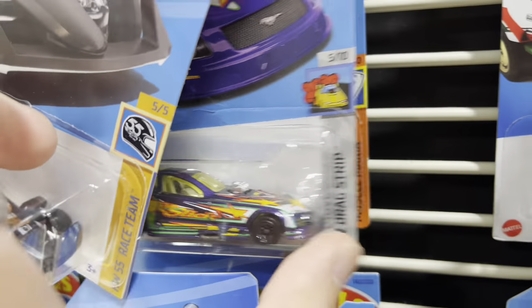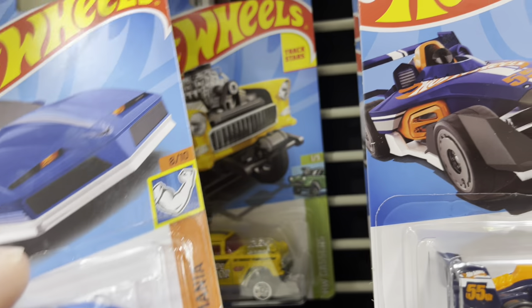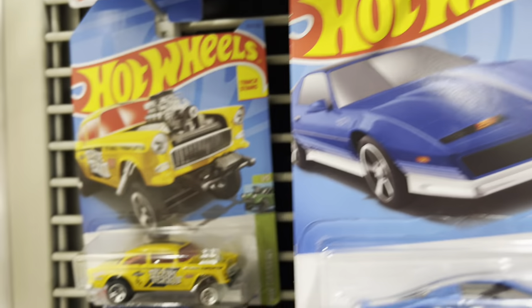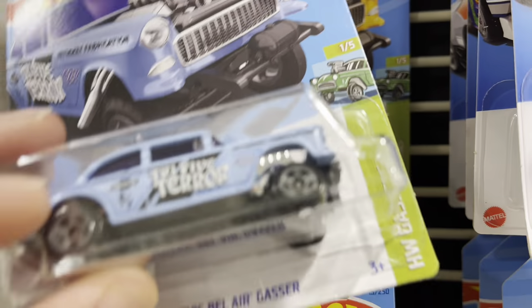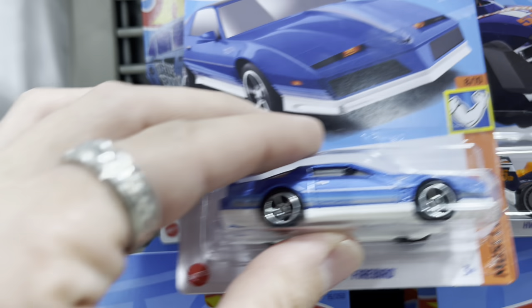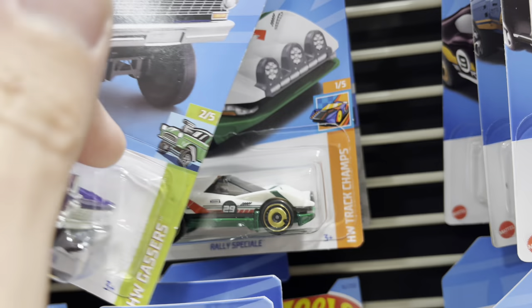Come on, grocery store, grocery store. The yellow gasser. We could actually see both of them side by side. There's the wonderful blue — light blue. Let's put them right there together. Another Pontiac Firebird we did get. Shout out to my neighbor.